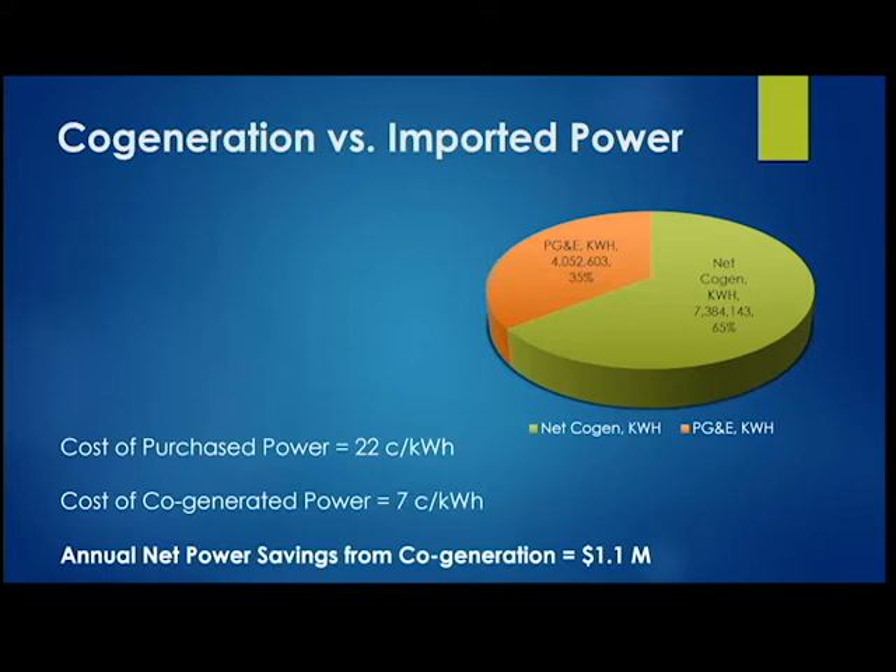Why are we pursuing this? The simplest answer: purchasing power from PG&E costs 22 cents per kilowatt-hour, whereas generating it ourselves costs about 7 cents per kilowatt-hour. From a purely fiscal standpoint, we can generate about a million dollars or more in annual savings by generating our own power — and this doesn't even account for the heat demand savings, which is an additional bonus. Going energy neutral is our future goal.